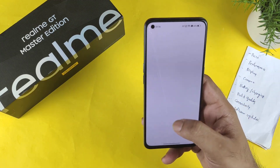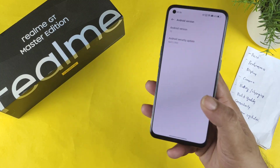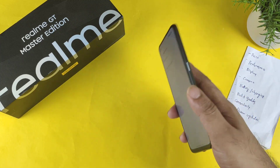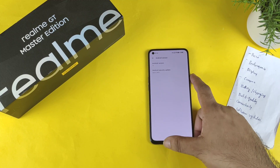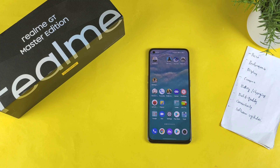On software updates, I'm currently running Android 12, and Android 13 is expected — that will be the last major OS update since the phone launched with Android 11. So software support is limited to three years total with two Android OS updates. Keep that in mind before buying. Thanks for watching — don't forget to check out the playlist for more information!